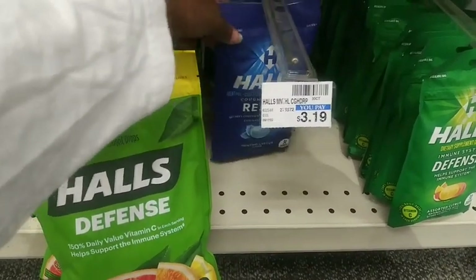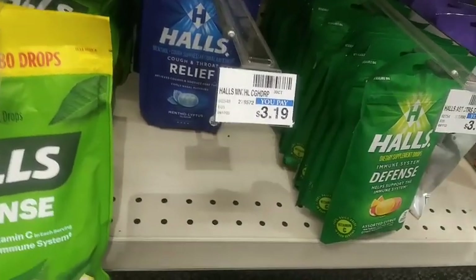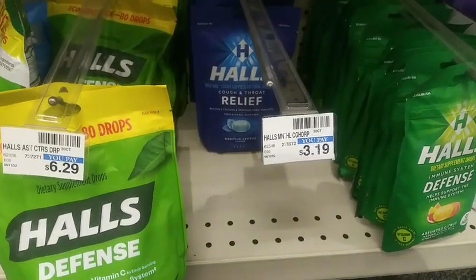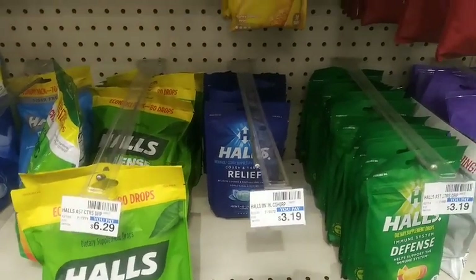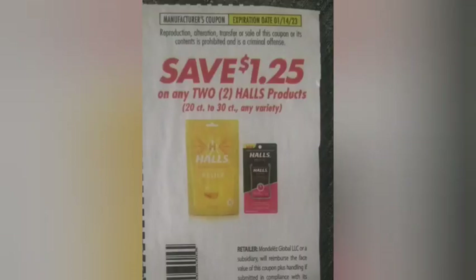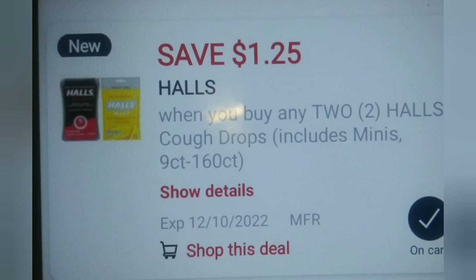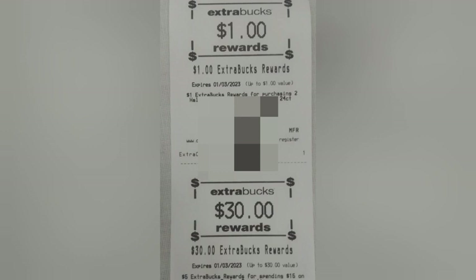I paired in the Halls cough drops — they're on buy two get a $1 Extra Buck, two for $4. I checked to make sure the minis weren't included and they're not. I had a $1.25 off two paper coupon that glitches with a $1.25 digital coupon that popped up this morning, taking off $2.50 and leaving me to pay $1.50. I got my Extra Bucks back — a $30 and a $1 Extra Buck.